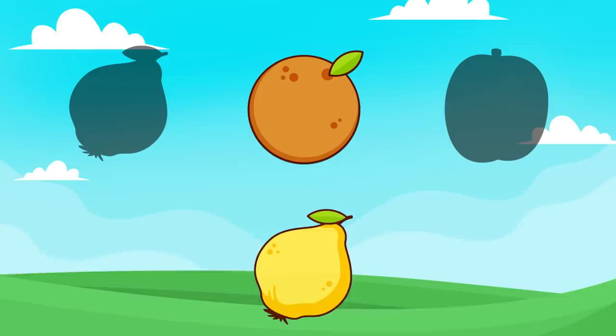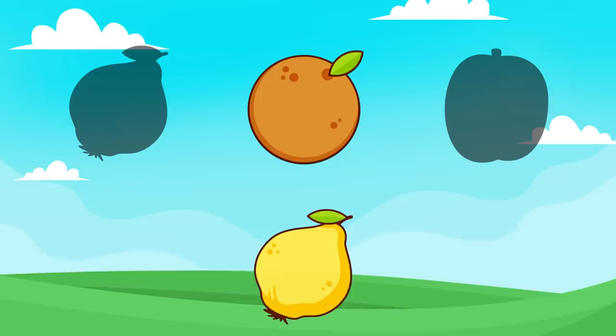Match'em is a game that helps kids be observant and pay attention to detail. You play by matching objects with their shadows.